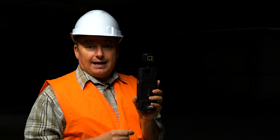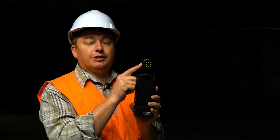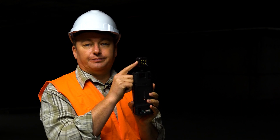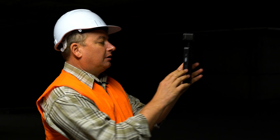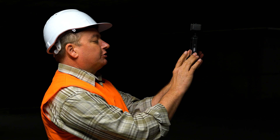Another tip: if you're using it in darker conditions, you can use the auxiliary LED light to take a photo. To do that, attach the LED light, point and shoot.